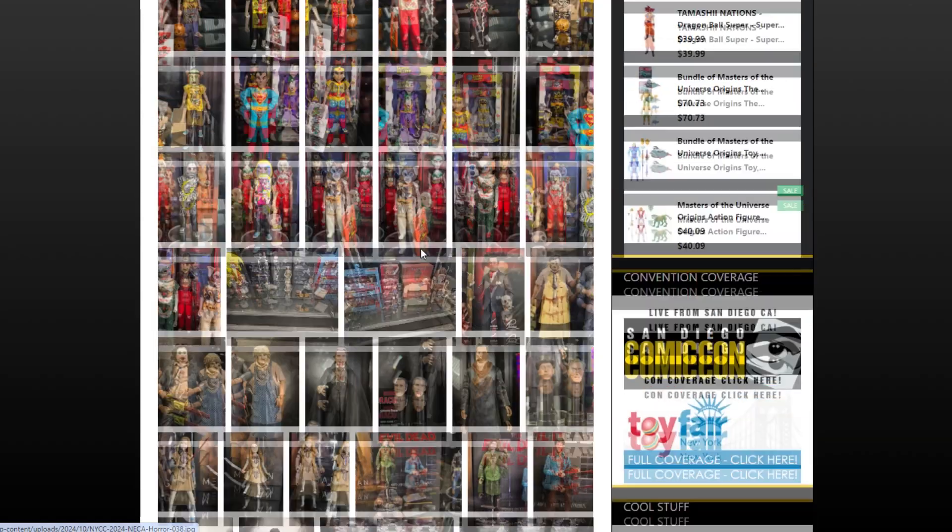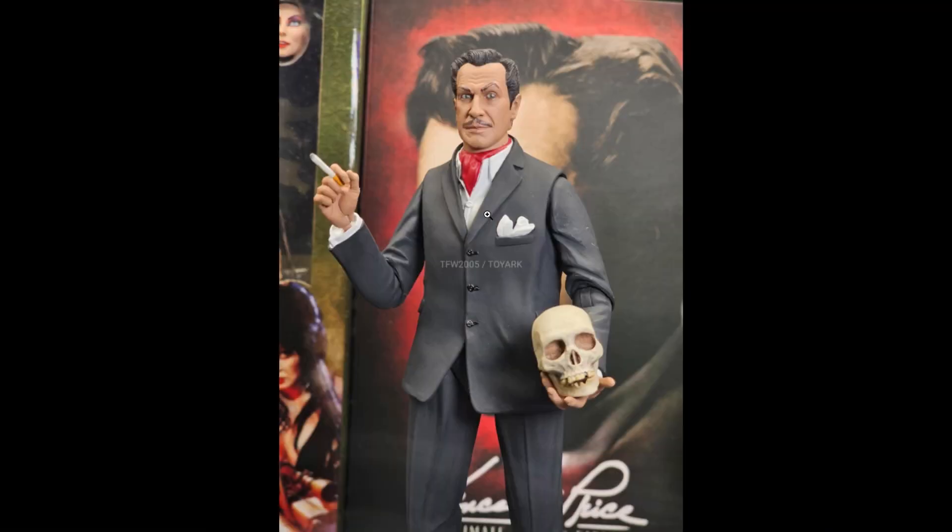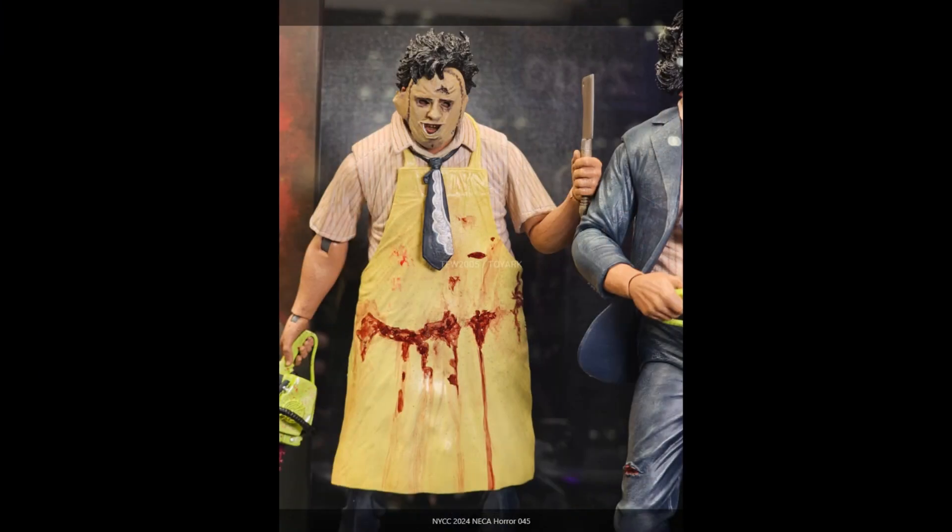Moving on to other NECA horror releases — we have Vincent Price, which is really cool. He's so synonymous with horror, and it's fantastic to have him in the seven-inch scale. Really nice that he's got the cigarette — there's apparently some rule that you can't produce action figures with cigarettes in children's lines. He also comes with a cool skull accessory. This is just basically Vincent Price — I don't think it's associated with any particular role — but wow, really awesome, an absolute horror legend.